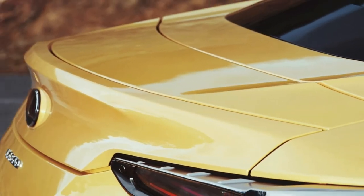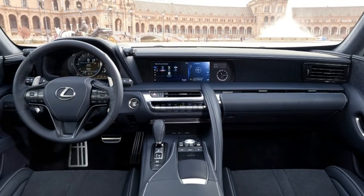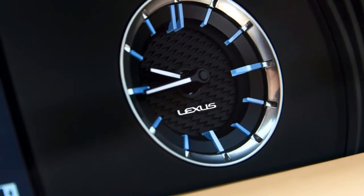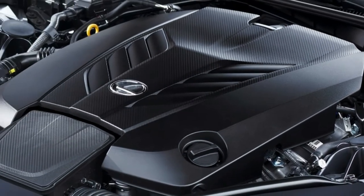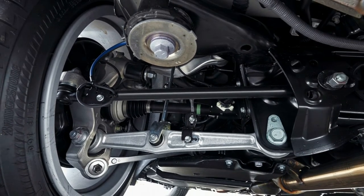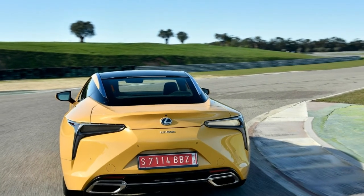The LC 500 will be available with all-speed dynamic radar cruise control, lane keep assistance to help keep the vehicle from straying from the travel lane, automatic high-beam assistance, and a pre-collision system that will automatically brake in some situations. Feature highlights include a standard Pioneer premium audio system or an available Mark Levinson system for serious audiophiles. The LC also celebrates the debut of a new software system that allows easier updates to the user interface.